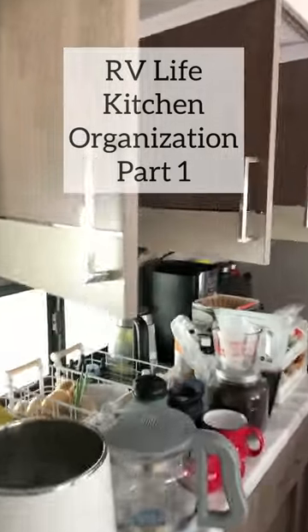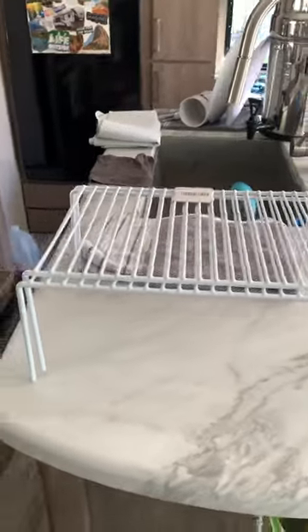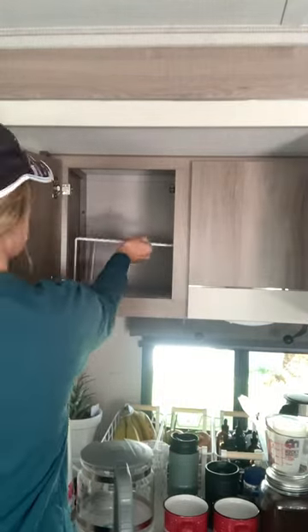We live full-time in our Grand Design Imagine Travel Trailer. Here's a quick tour of our three kitchen cabinets and how we organize them. Shelves play a huge role in allowing us to use the entire height of each cabinet.